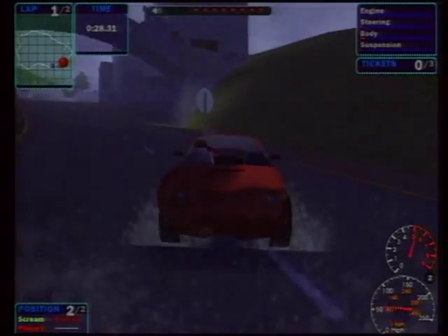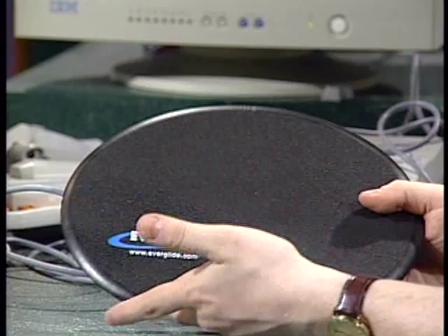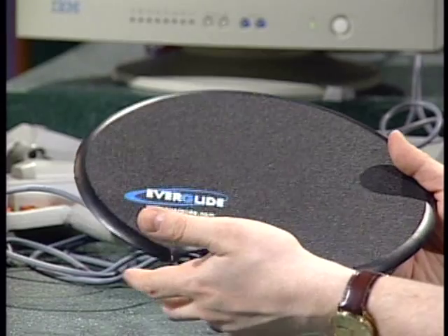Last thing: the mouse pad. You wouldn't think it's a big deal, but if you don't feel like upgrading your mouse, try upgrading your mouse pad. The Everglide mouse pad provides much better traction — you'll feel the difference instantly. It changed how the mouse feels entirely.